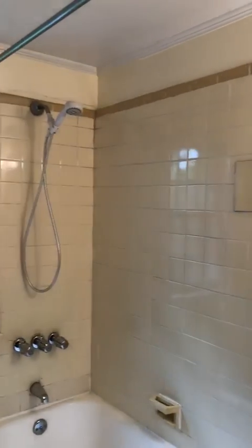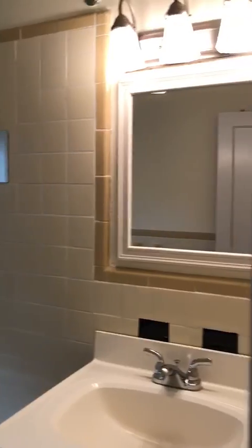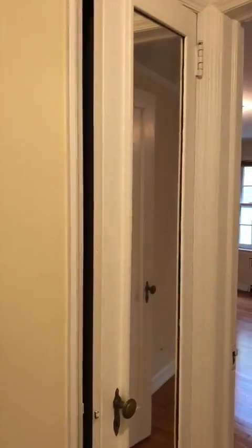The bath has a tub-shower combination, sink, and toilet. There's a linen closet out here in the hallway.